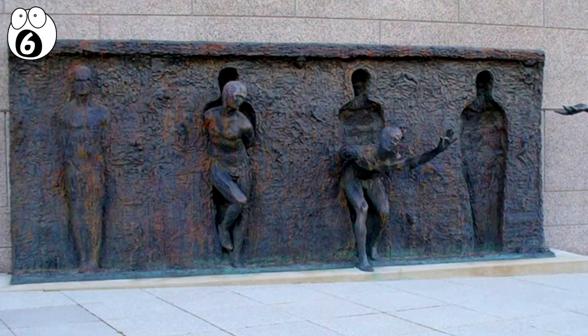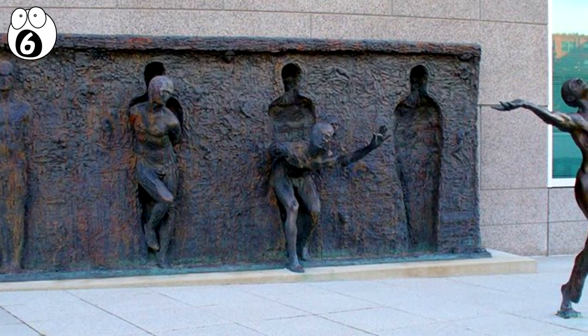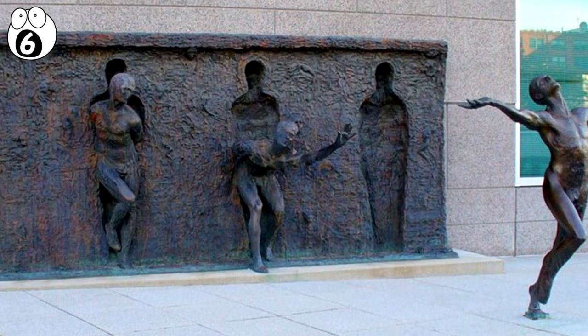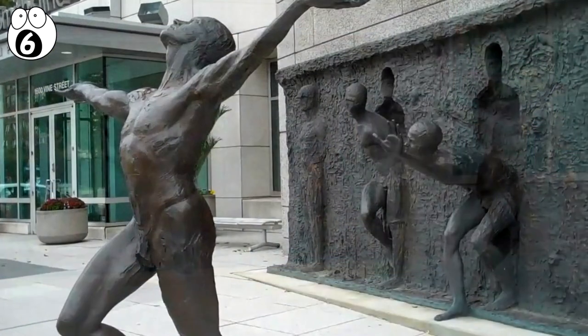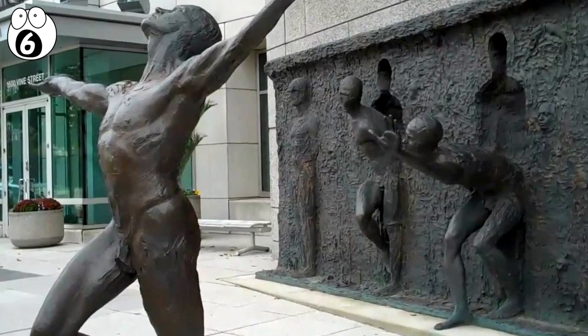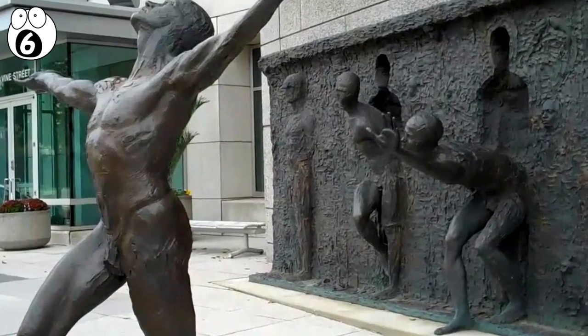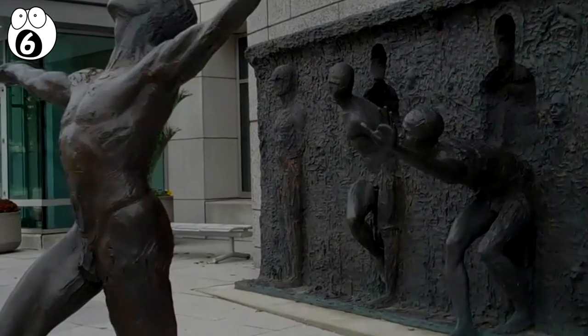Number 6: Breakthrough from Your Mold. Crafted by Zenos Frudakis, this is a series of four statues depicting the breakout of a person from their mold. Located in Philadelphia, Pennsylvania, this powerful work speaks to the yearning of individual freedom within all of us.